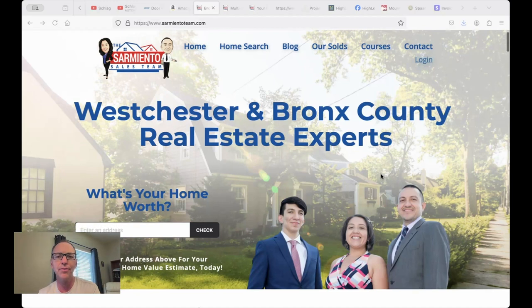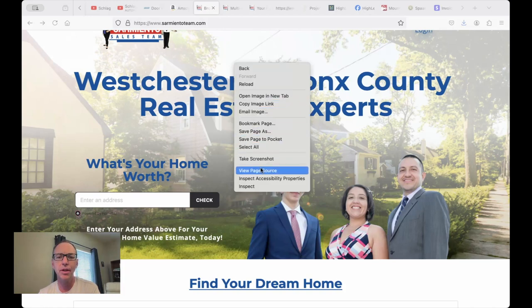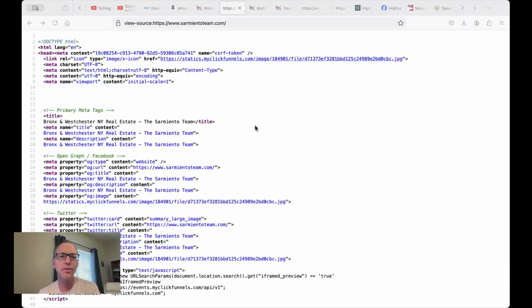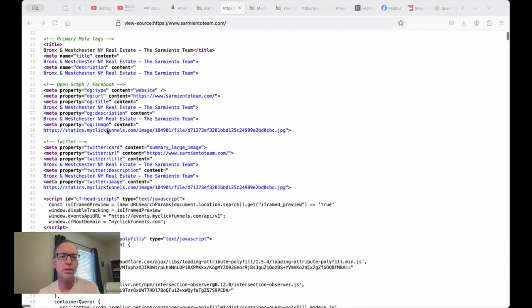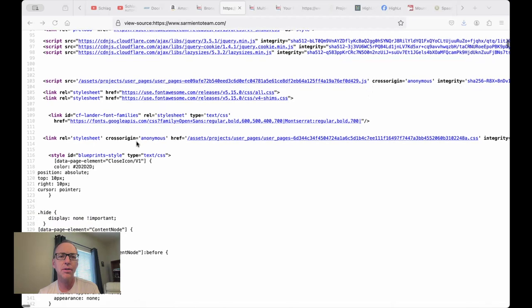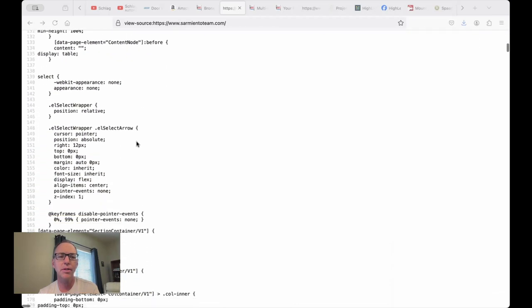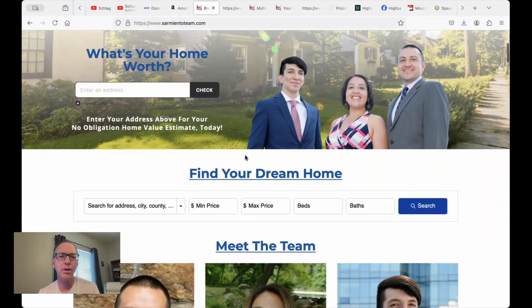They're in the Bronx and they have a ClickFunnels website. Let me just show you — view page source — there you go, ClickFunnels. Look at the code here. This is a full-blown ClickFunnels website.